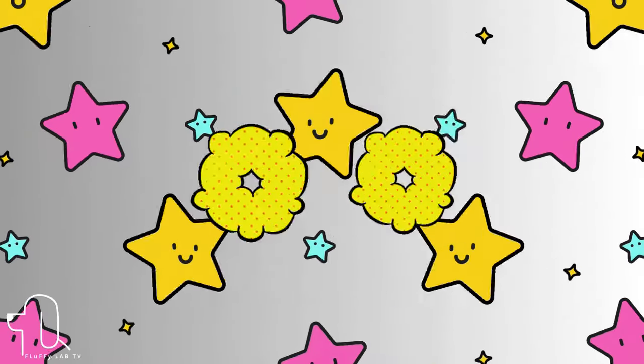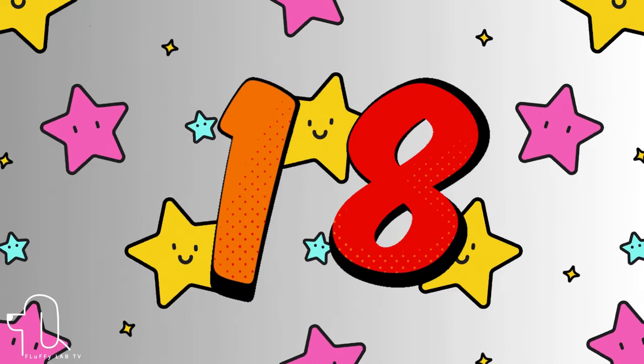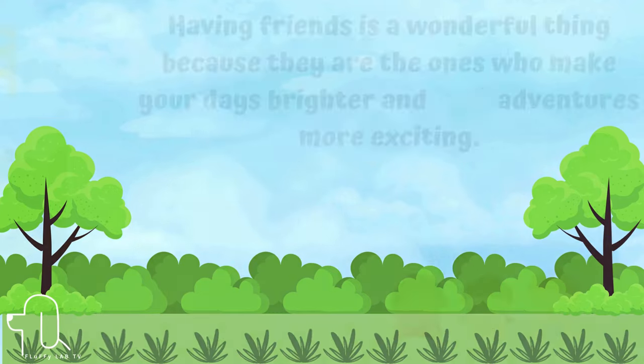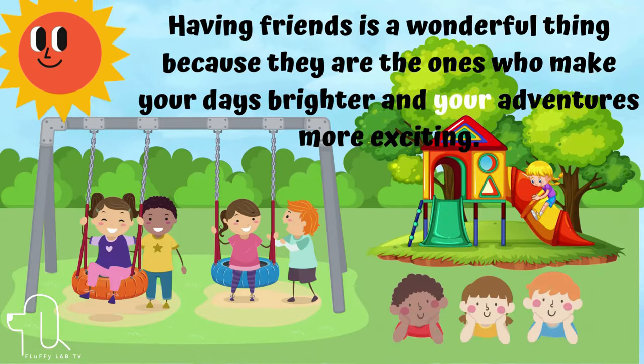Number 18. This word is 'your.' Let's use 'your' in a sentence. Having friends is a wonderful thing because they are the ones who make your days brighter and your adventures more exciting.